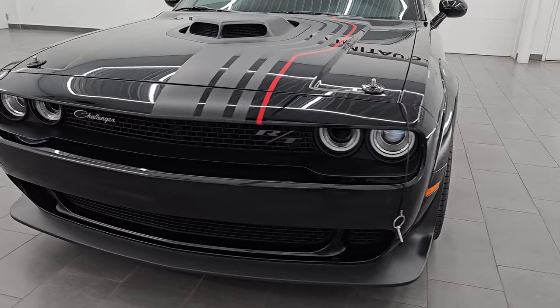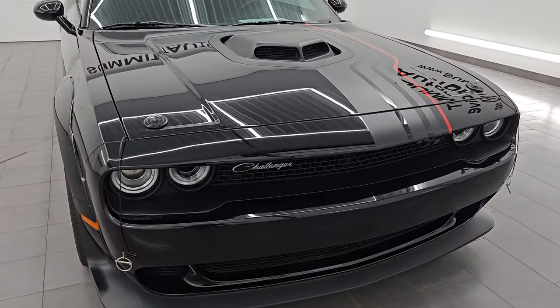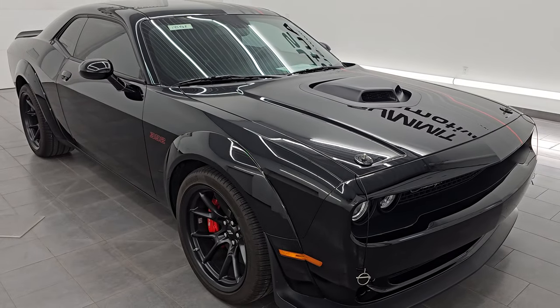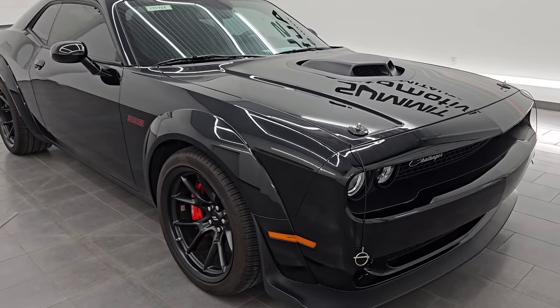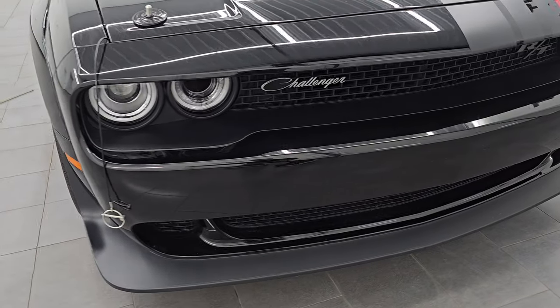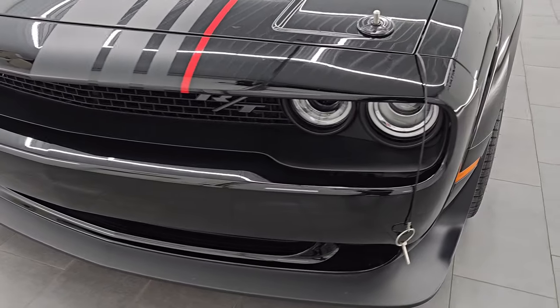This 2023 Dodge Challenger has the 6.4 liter V8 Hemi engine, puts out 485 horsepower. It is paired up with the 6-speed manual transmission. This car has been fully safetied and inspected by our service shop per the state of Wisconsin inspection process. It has a fresh oil and filter change, all the fluids have been checked and topped off, and it is 100% ready to go.